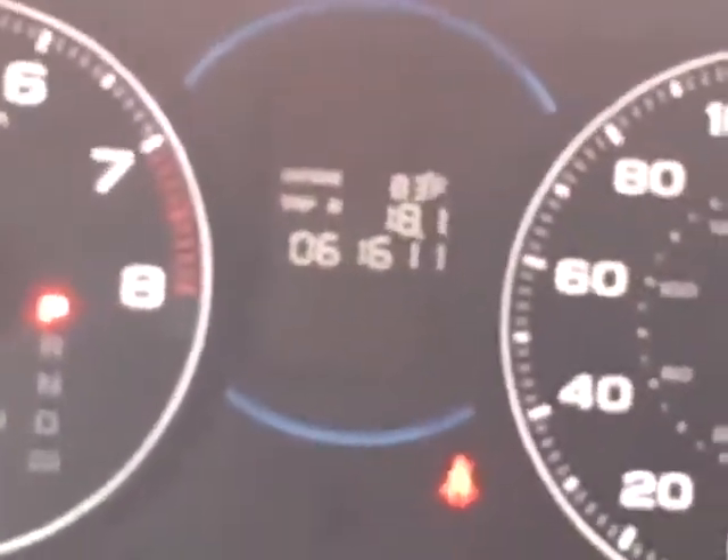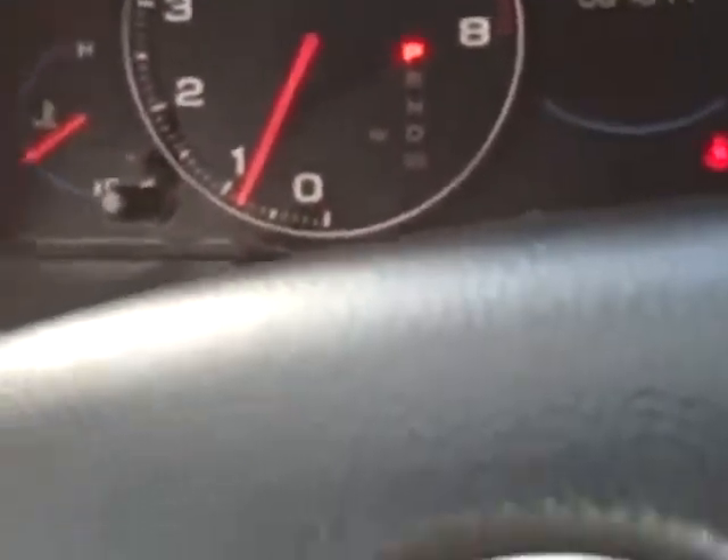Miles on her right now are 61,611. You've got volume controls, cruise controls, heated mirrors.